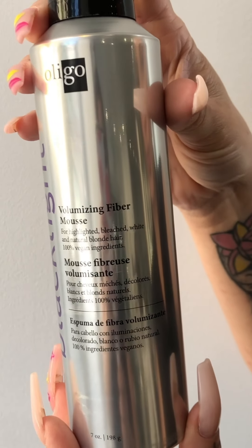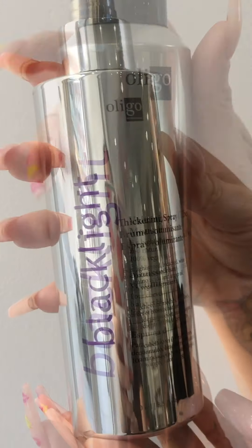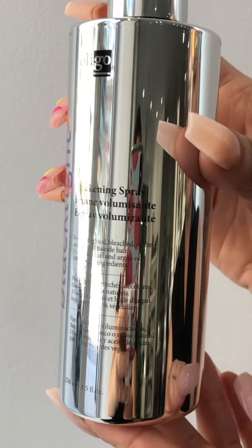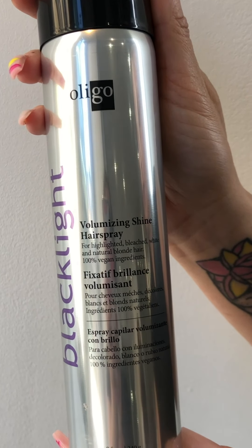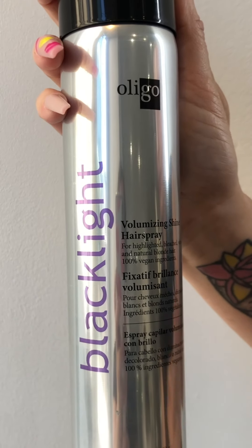With our new Blacklight Volume Collection you can have it all — healthy hair, highlighted hair, blonde hair, and voluminous hair. They are sulfate free, hair bend free, and 100% vegan. They also offer heat protection and color protection so you can have that perfect healthy, gorgeous hair.